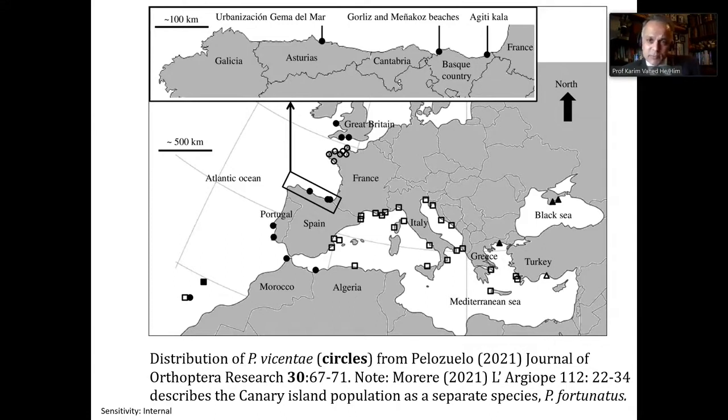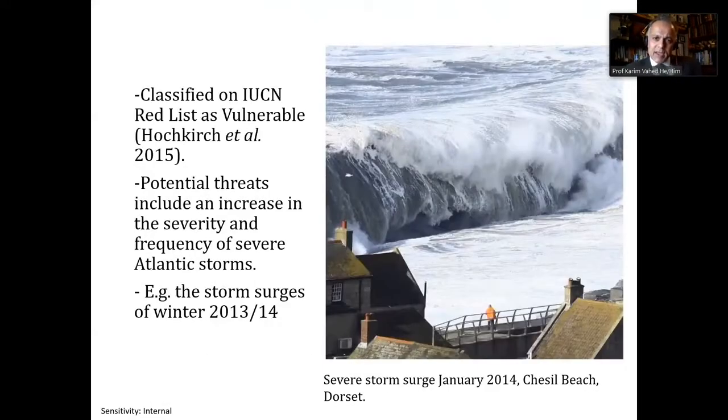It also shows a new population in the Basque Country that Pelozuelo found. The species is classified as vulnerable on the IUCN red list, and potential threats include an increase in the severity and frequency of severe storms with climate change. One particularly severe storm, described as a one-in-a-hundred-year event, occurred in the winter of 2013-14. You can see here an almost tsunami-like wave about to hit Chesil Beach, which is one of the main populations.